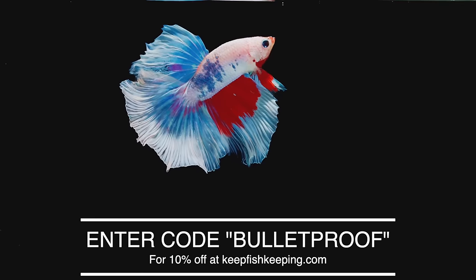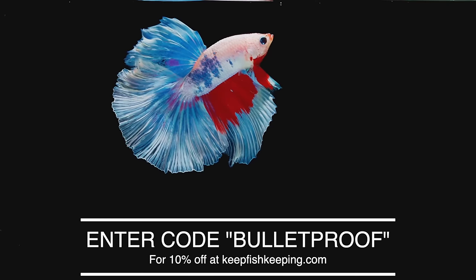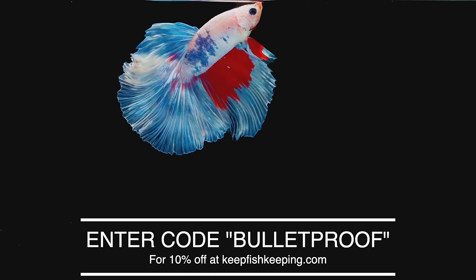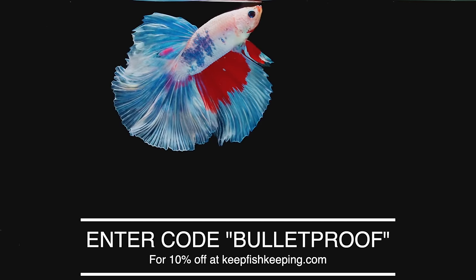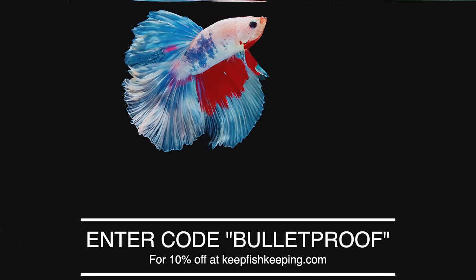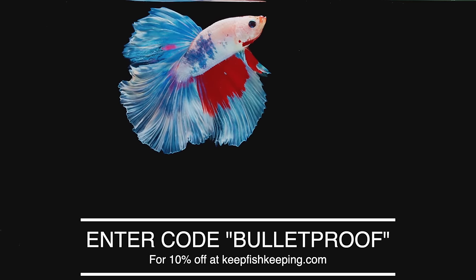By the way, we've created a promo code just for this video. You can use it for 10% off at keepfishkeeping.com. Just go to the site and get your plants, fish food, live snails, or bettas, and enter 'bulletproof' in the box at checkout and you'll get 10% off your entire order.